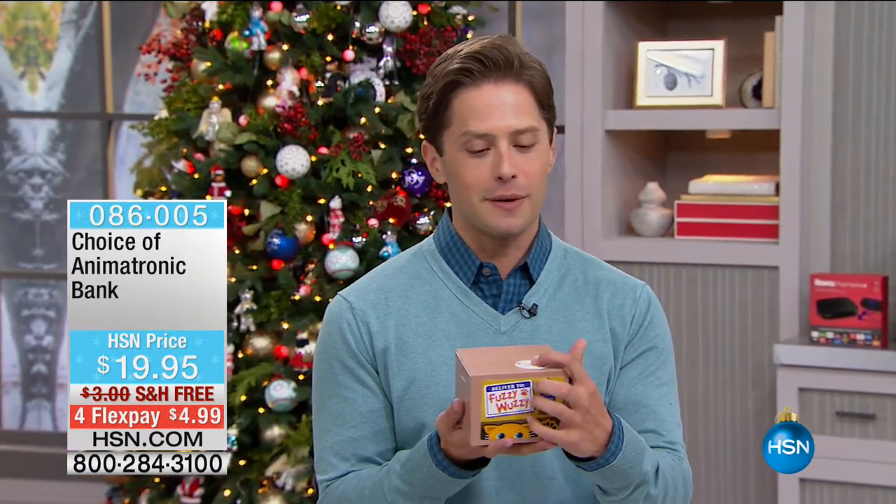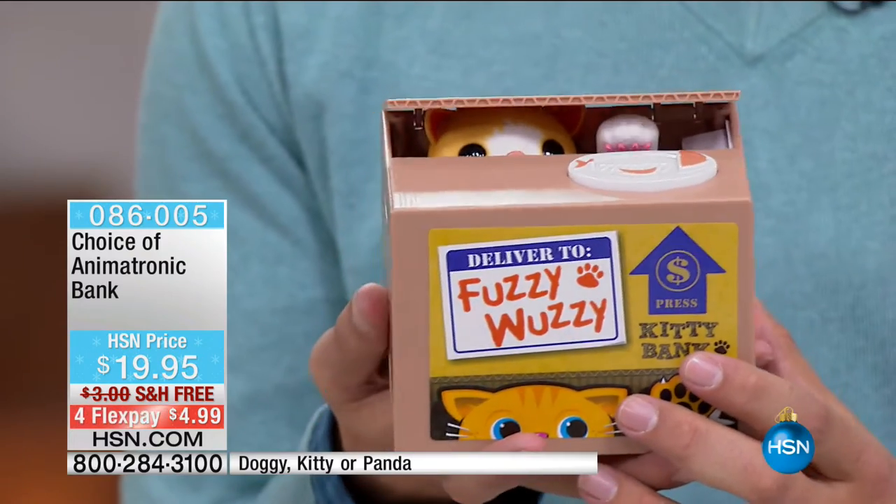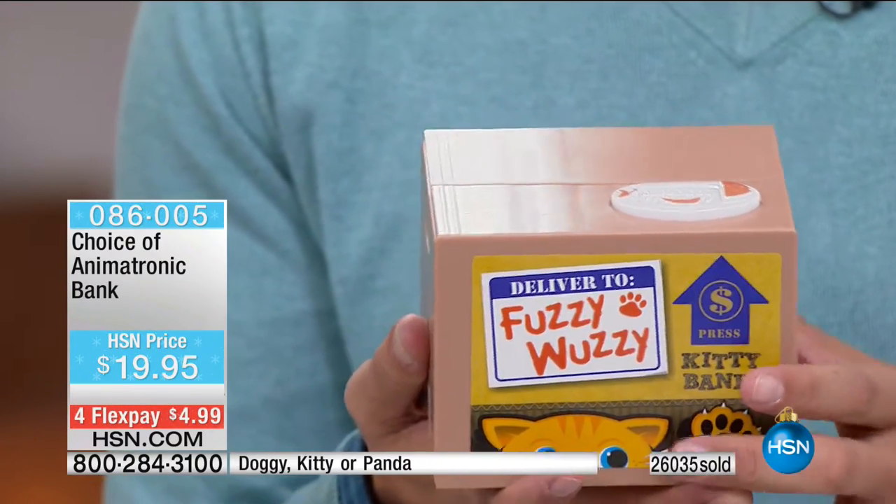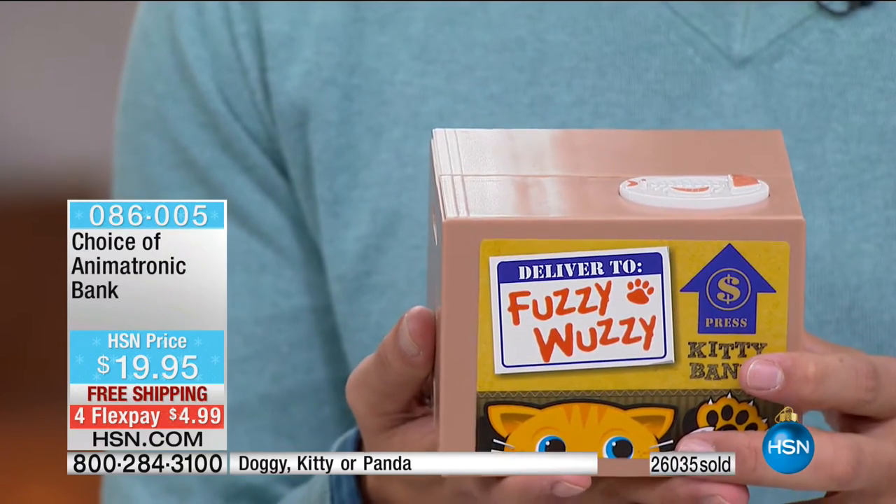Thank you for spending some of your holidays with us here at HSN. My name is Brett Chuckerman and we've got kids in our lives that maybe aren't quite old enough for a drone yet. But whether they're old enough for a drone or they're not, everybody needs to learn to be saving a couple of coins. And we have got our phenomenal, darling customer pick — animatronic banks. $26,000 sold, officially last call for the season.